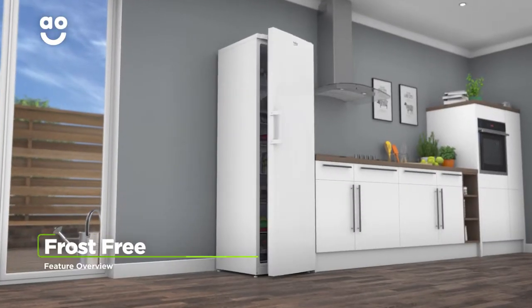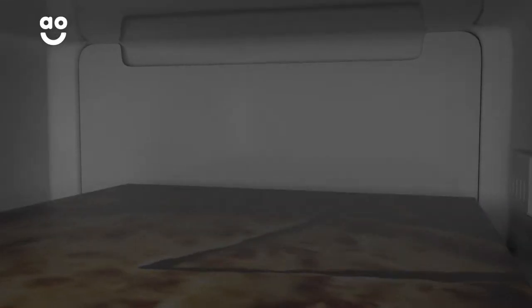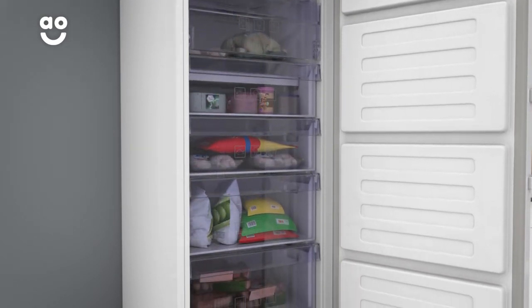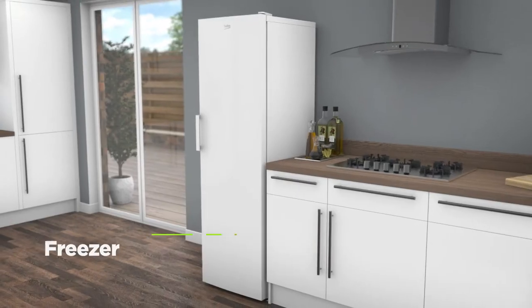Handy frost-free technology ensures there are no icy build-ups in your freezer. A fan at the top of the cabinet continuously spreads cool air around the freezer, stopping any icy build-ups forming on the walls and on your food packaging. So your groceries will stay evenly frozen and in good condition, and it saves you the task of manually defrosting.